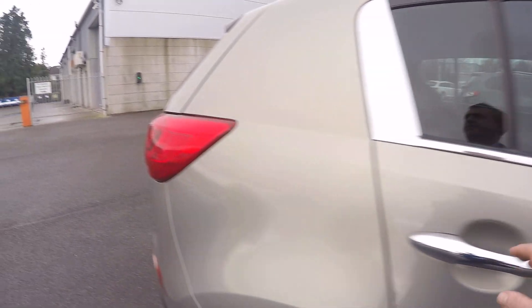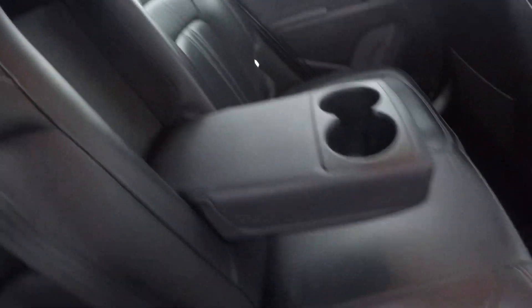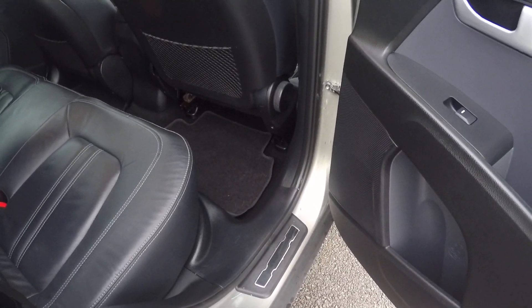Just to show you the space in the back for your passengers — again, as I said, there are no marks on the seats. You have your centre armrest with cup holders and map pockets as well, and kick plates on the doors.